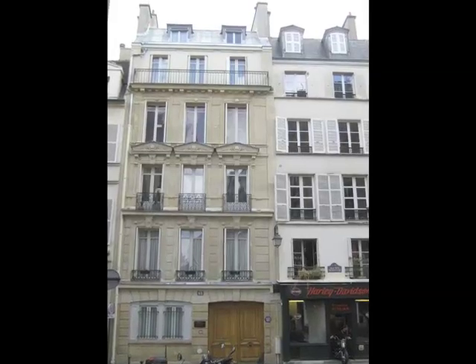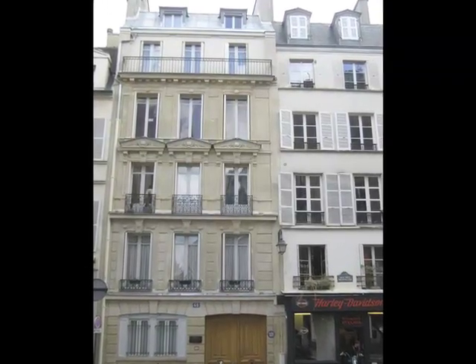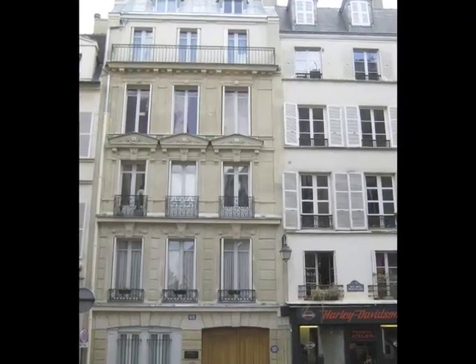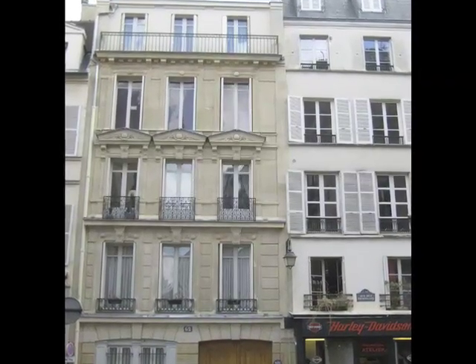This two-bedroom, two-bathroom apartment, located at 62 Rue des Tournelles in Paris' 3rd arrondissement, is centrally located in the capital and will provide you a great location to enjoy some of the best that the City of Light has to offer.